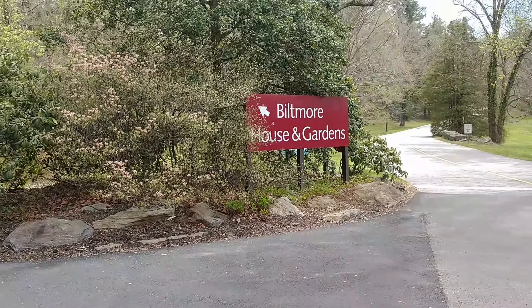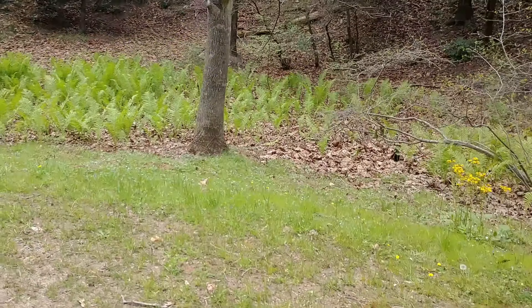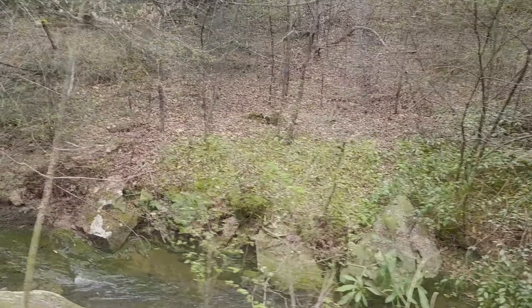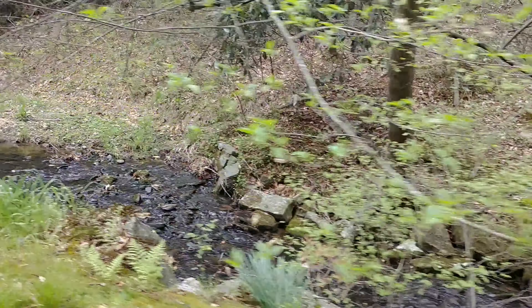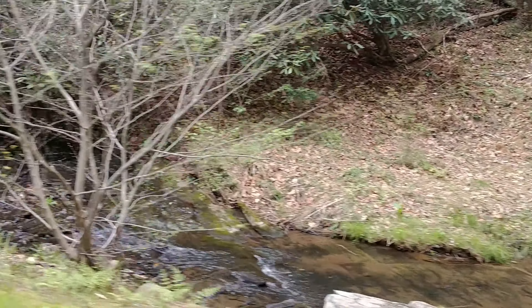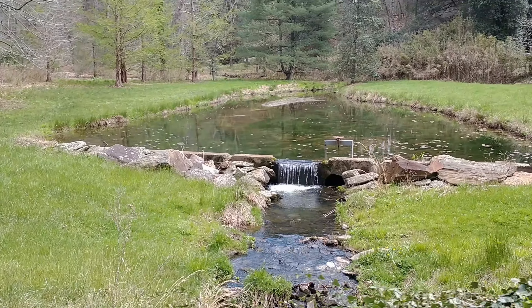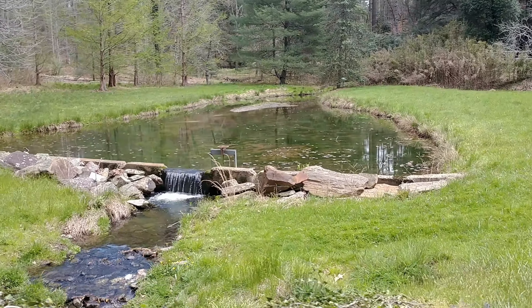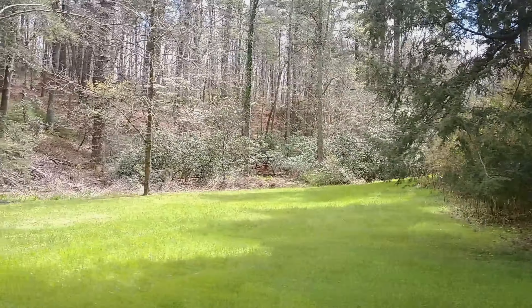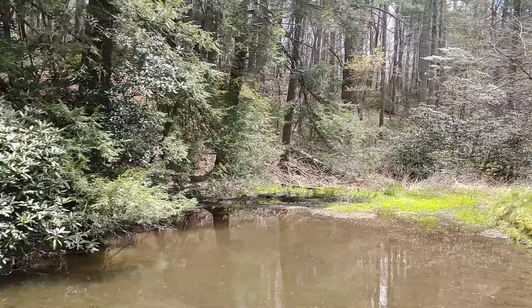After you leave the admissions gate, we're gonna take a ride on the approach road, which will take you to the house. Along approach road you'll see many different elements of landscape design created by Frederick Law Olmstead, and in the spring you can see so many beautiful things starting to get green and lush. Along the three-mile path to the house you'll see many beautiful sights like water features and different types of plants, shrubs, and trees inspired by Frederick Law Olmstead.